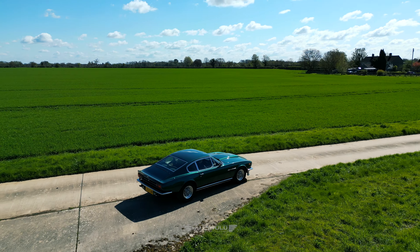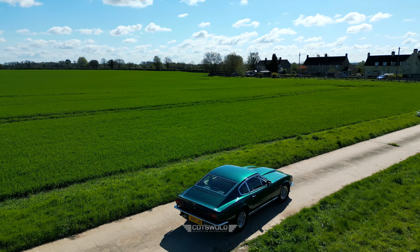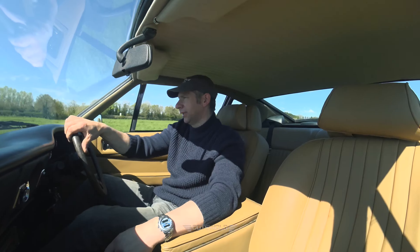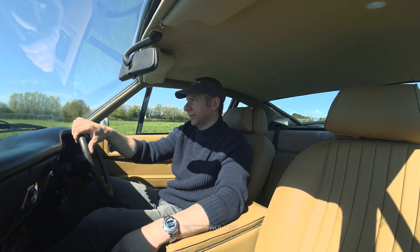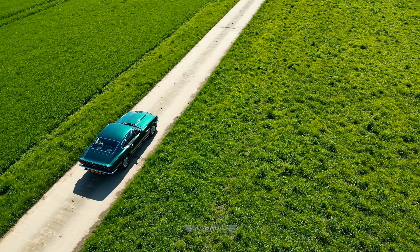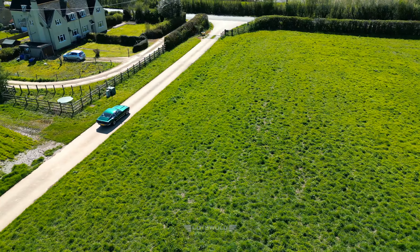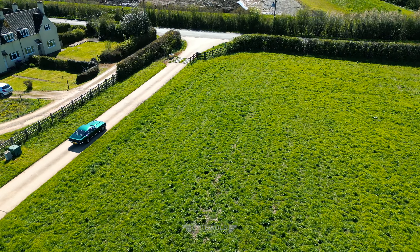These AMV8s are so smooth. They originally came on fuel injection, but a lot of them were then converted over to the four Webers, and they performed very well on that. The auto box on these is very good — it's actually quite smooth and suits the car.